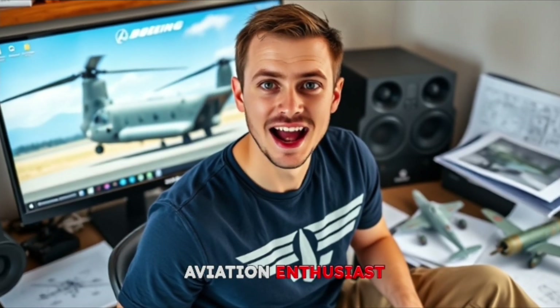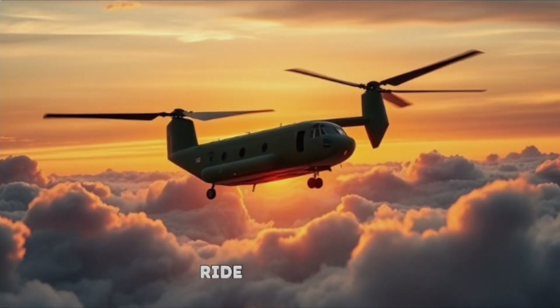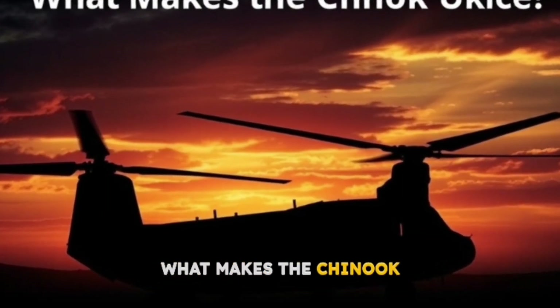Whether you're an aviation enthusiast or just curious about engineering marvels, stick with me — this is going to be a fascinating ride. Section 1: What makes the Chinook unique?